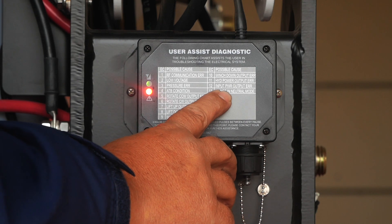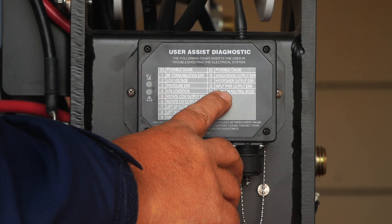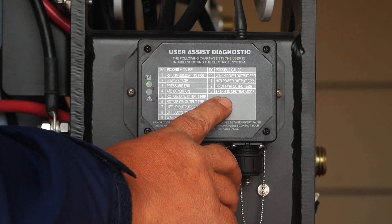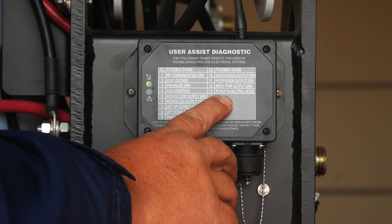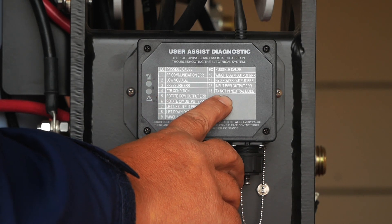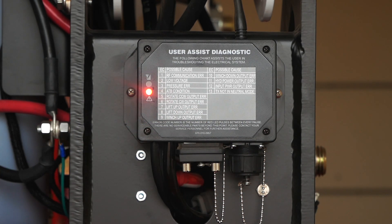Twelve is input power — that would be for ignition power to the crane. And twelve can also indicate transmitting not in neutral mode, which on this would not make a difference.